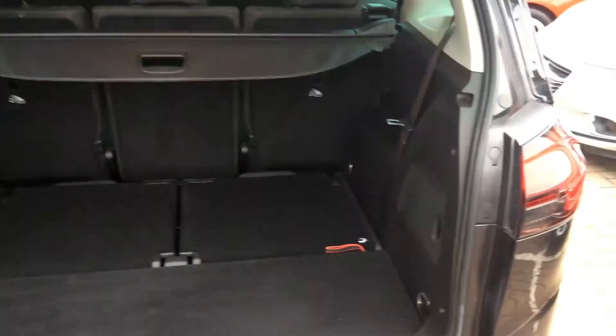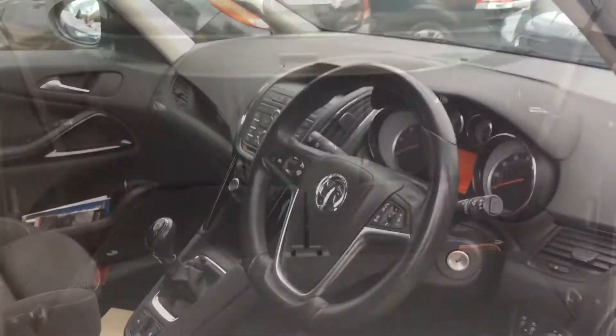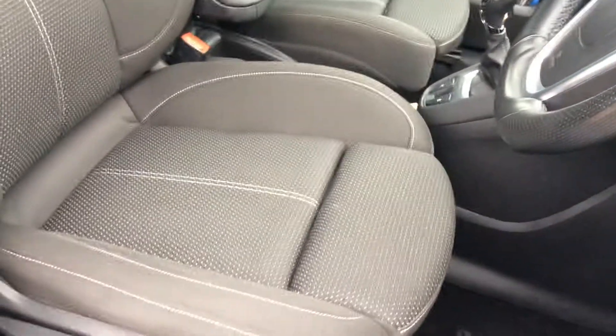In the boot we have around 710 litres of boot space. Moving into the interior, we can find fully adjustable seats.